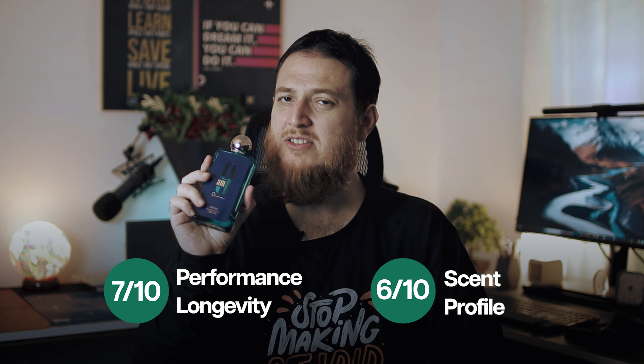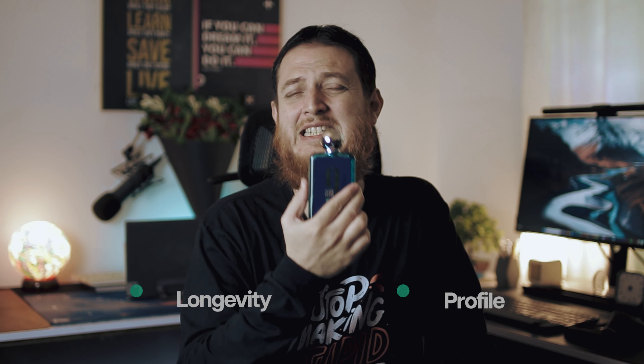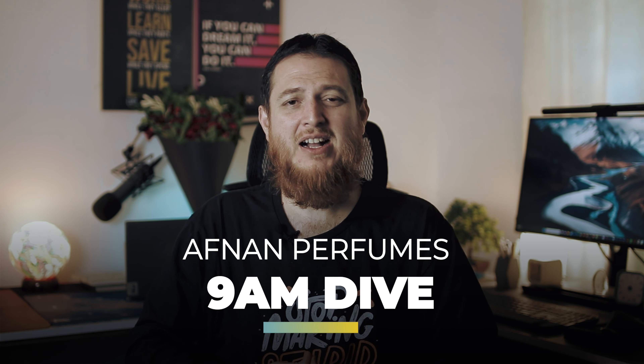Performance-wise I think it is going to be a bit strong. I think it is going to stay good on your skin maybe four to five hours — that is my estimate as I haven't worn it on my skin. There are small particles inside the bottle — not sure what they are. I would rate it seven out of ten for performance. If you like aquatic perfumes, sea breeze, sweet mellow fresh-out-of-bath kind of perfumes, this is one of them. That is my review of Afnan 9am Dive.